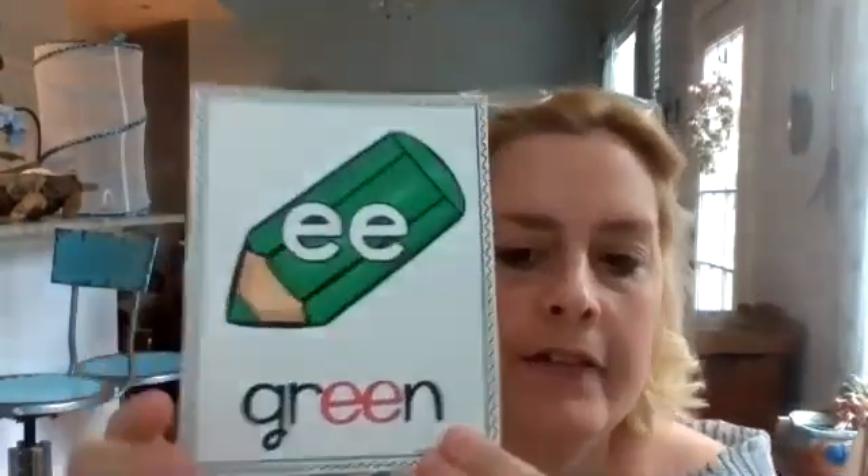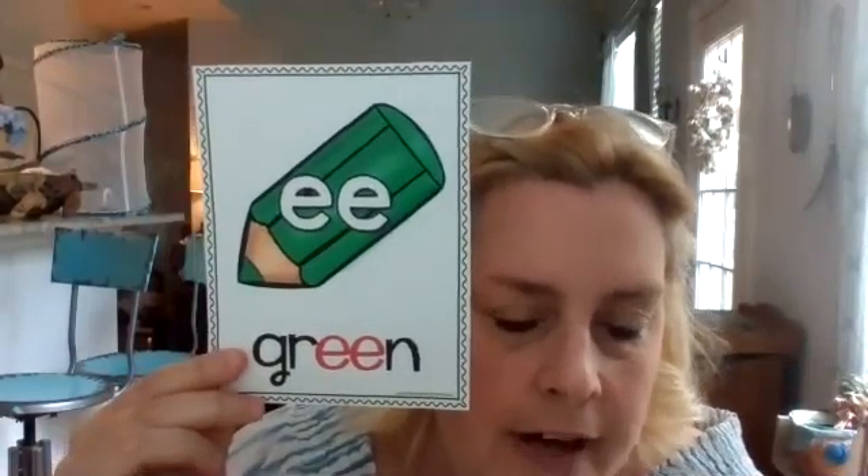Today we're working on the vowel team of E and E — two vowels that go together that make one sound. Normally, two vowels that go together make the sound of the first vowel. In this case, the E is first, so he gets to say his name, and the second one doesn't say anything at all.